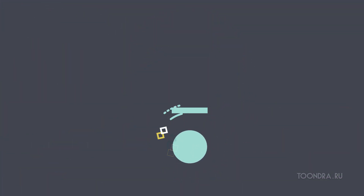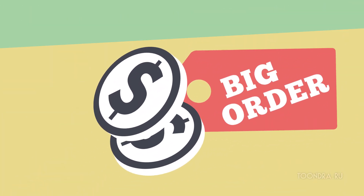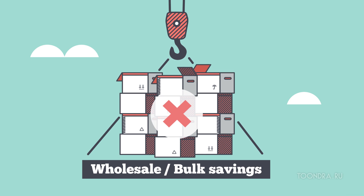You can. But here's the problem. You want to buy more, but your storage or warehouse is too small. Or maybe you don't have enough money in the bank for that big order, which means you lose out on bulk savings.